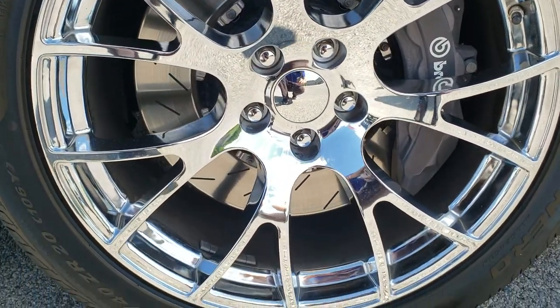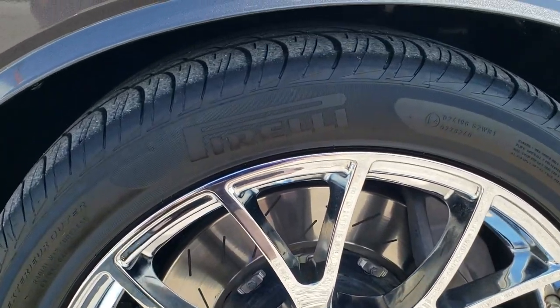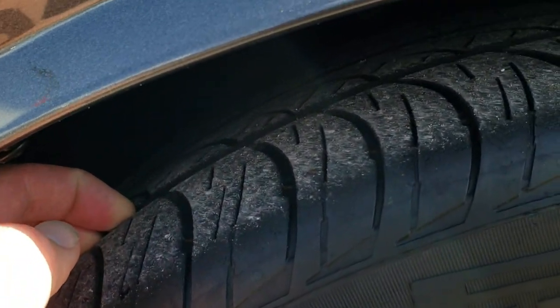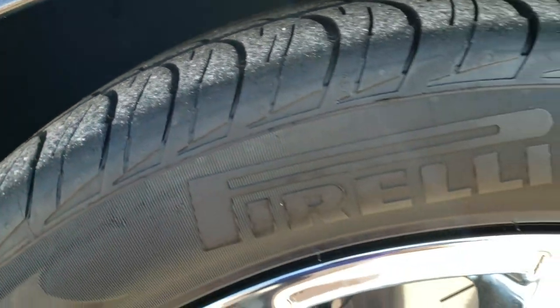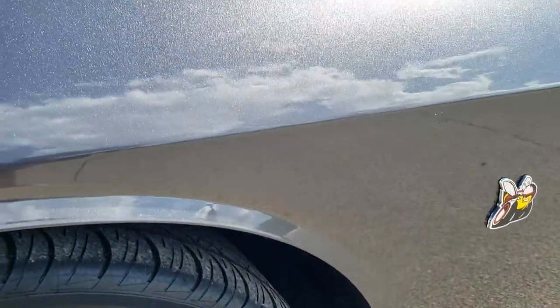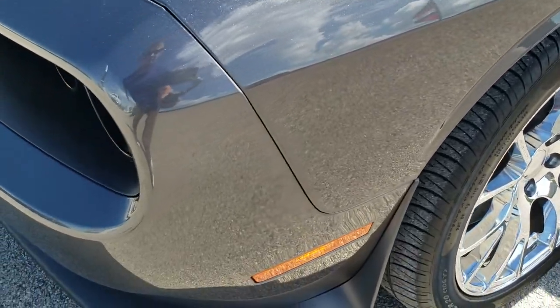This one has the 20 inch chromed alloy rims, Pirelli P0 275/40 ZR20 tires, and these tires have right around half the tread left on them. The front fender is in excellent condition. I didn't see any scuffs or scrapes on that rim, and no dents or dings on that front fender.